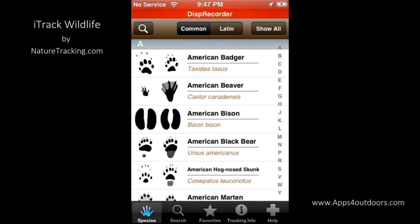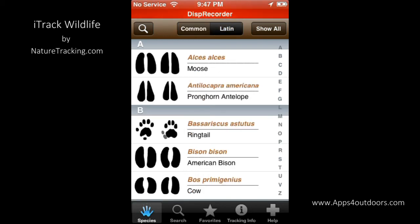Up at the top, it gives you the option to look under the animal's common name, and right under that would be their Latin name — or you can reverse it.